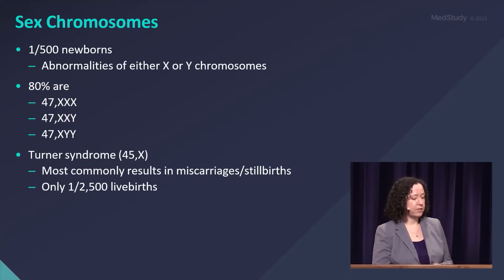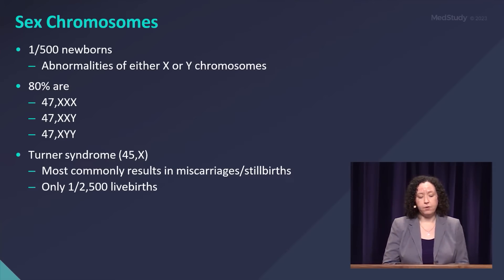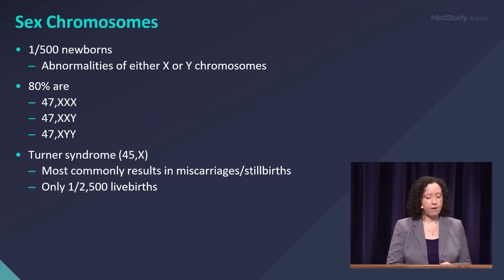Eighty percent of those are going to be triple X, XXY, or XYY, which typically don't have much in the way of health concerns. But there's also Turner syndrome, which is 45X.